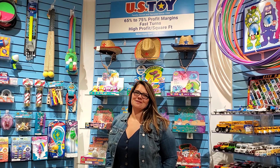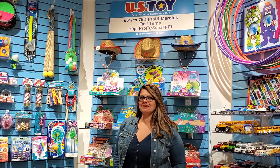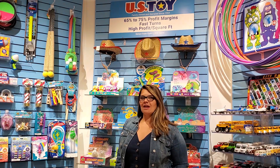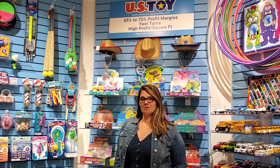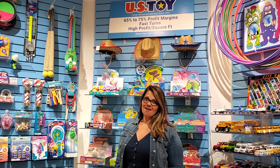Hi guys, I'm Stephanie Krueger and I have the pleasure of introducing you to the newest addition to the McManaman family. This is US Toy. And when I say newest, I'm not even joking — this line joined our showroom on June 19th and we are so excited that they are with us.